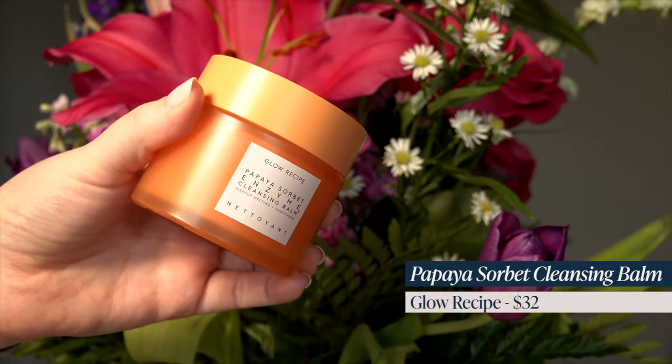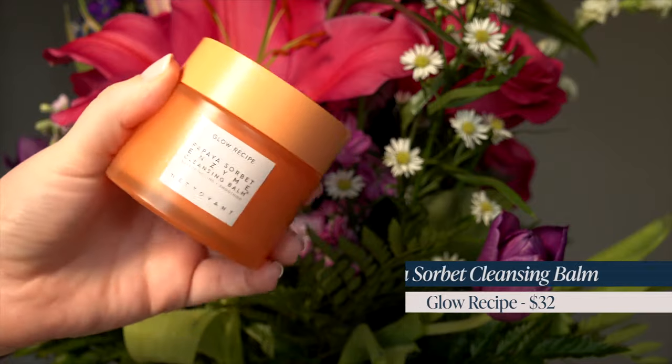I think we made it all the way through color cosmetics — let's talk skincare. Starting with face skincare, I restocked my favorite cleansing balm. This is the first step of my two-step double cleanse that I do every night. This is the Glow Recipe Papaya Sorbet Cleansing Balm. I love this stuff — I use it every single night, so I needed to restock it.